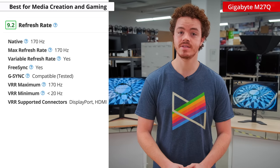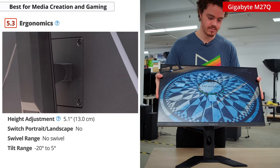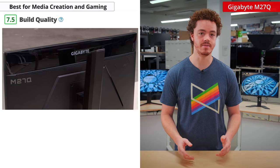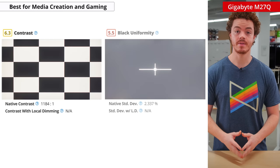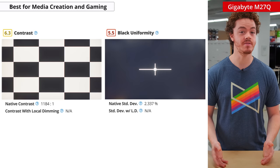Moving on, the M27Q has a high refresh rate of 170Hz, which is sure to be appreciated by any gamer. The ergonomics aren't that robust, but it still has the necessities, being height and tilt adjustment. The build quality is overall good, and the gamer aesthetic isn't very aggressive, so it won't stand out against the rest of your office setup. For picture quality, the M27Q has mediocre contrast, and our unit had some backlight bleed, so it's not a great pick for movies in the dark.